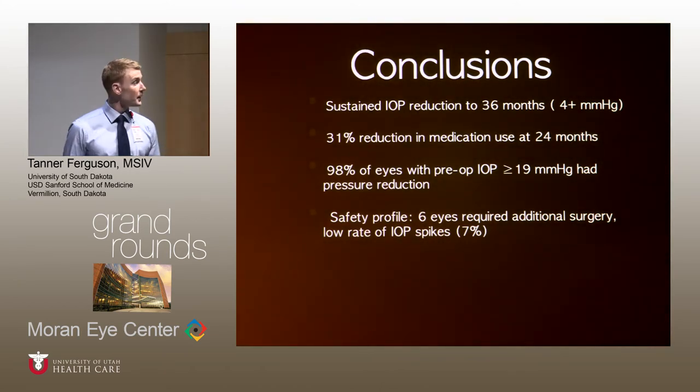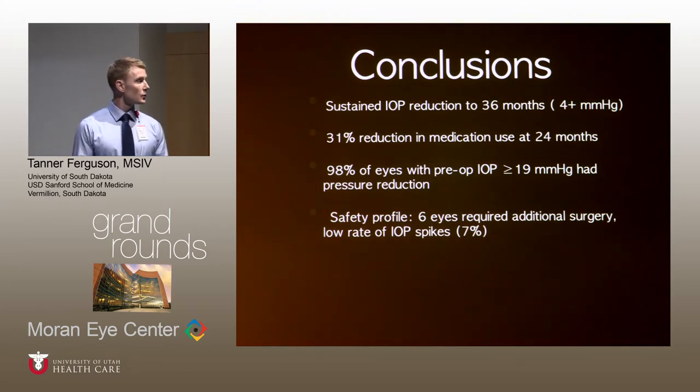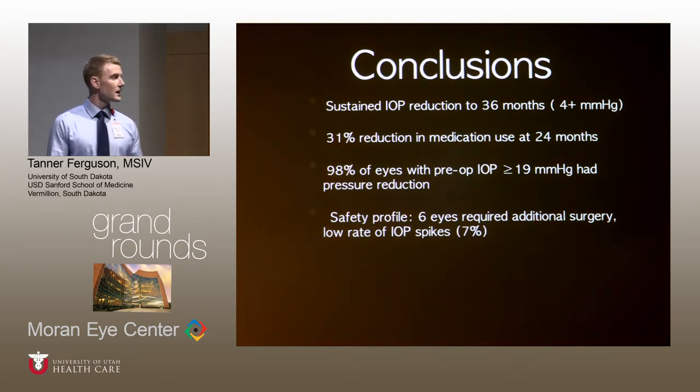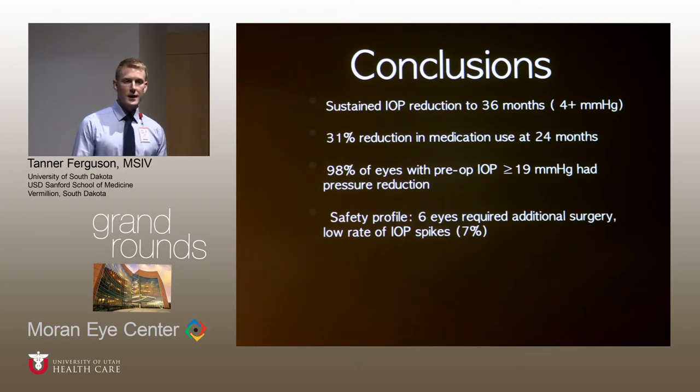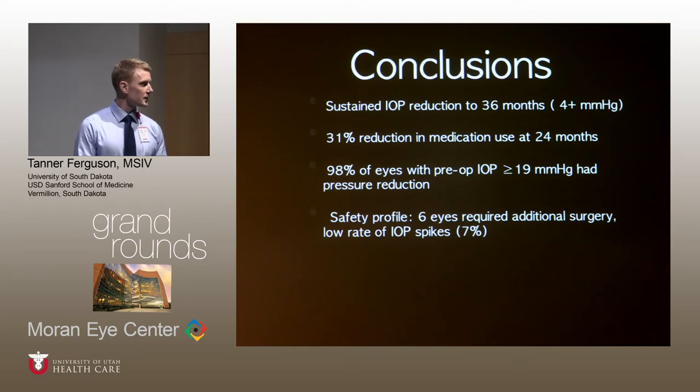To conclude this paper, we saw sustained IOP reduction to 36 months and a 31% reduction in medication use at 24 months. Notably, 90% of eyes with preoperative IOP of 19 or greater had a pressure reduction at their last collected follow-up. Six eyes did go on to require additional surgery, and there was a low rate of IOP spikes.